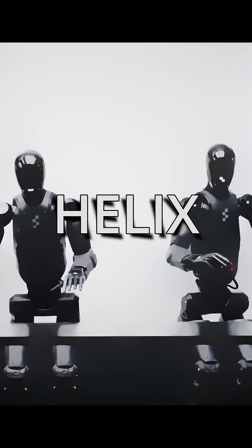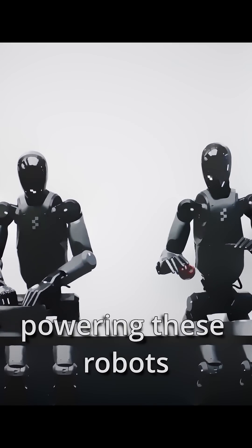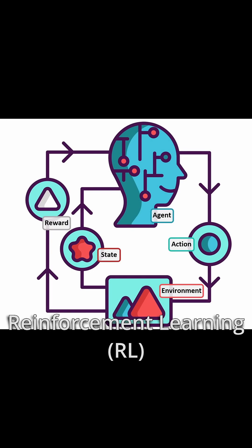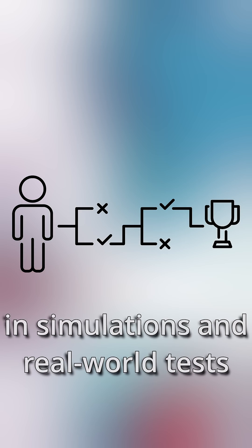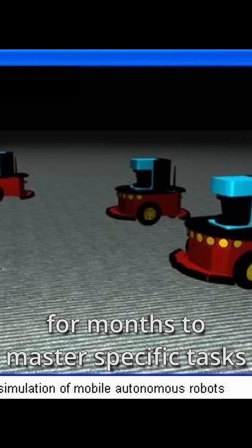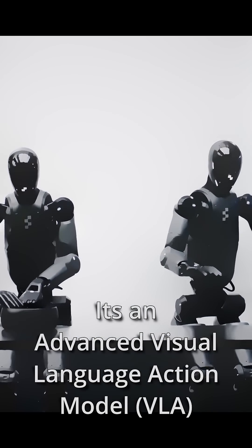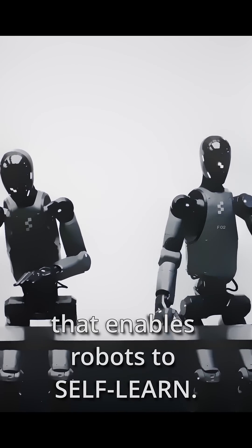Well, the game changer here is Helix, the AI model powering these robots developed by Figure AI. Previously, robots relied on reinforcement learning — a process where they train in simulations and real-world tests for months to master specific tasks.